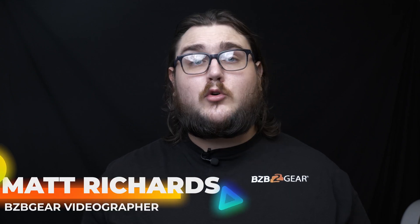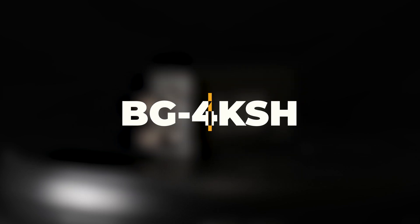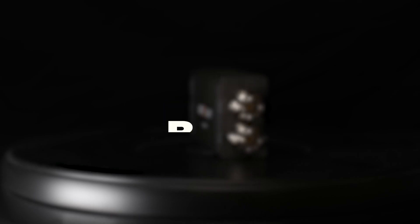Hey BZB Gear fans, my name is Matt and today we're going to be taking a look at the BG4KSH. This is a 12G SDI to HDMI converter with audio extraction. The SDI signal is digitally converted into HDMI, which guarantees lossless conversion for both audio and video.